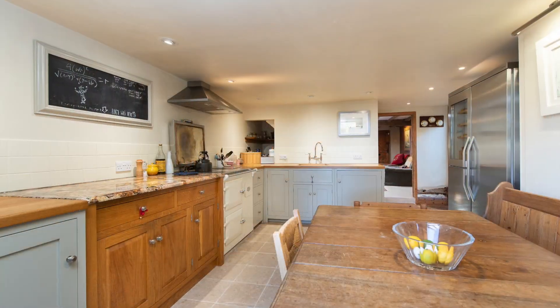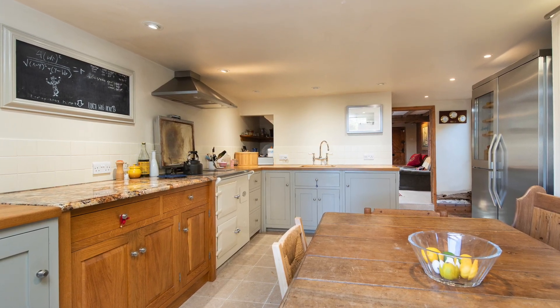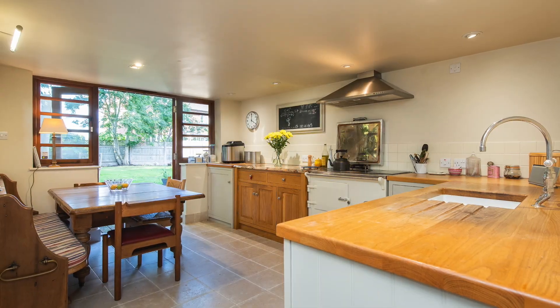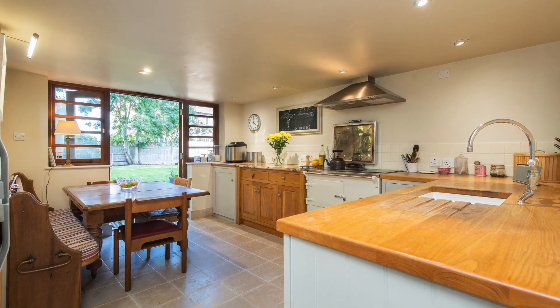The kitchen is made up of a series of hardwood base units with hardwood and marble work surfaces over, creating a farmhouse style feel.